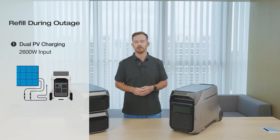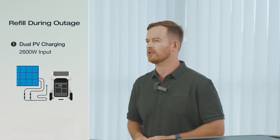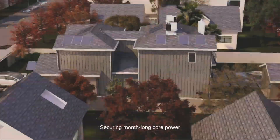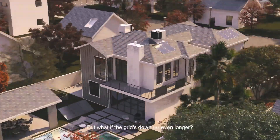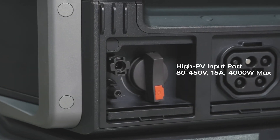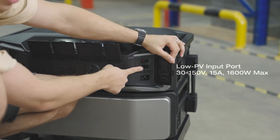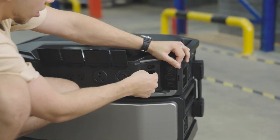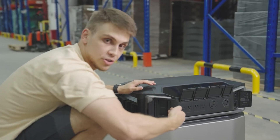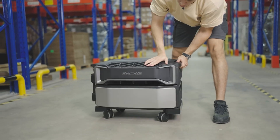Since these are both solar generators, let's compare solar input. The Delta Pro 3 can connect a total of 2,600 watts of solar by combining up to 600 watts of high voltage and 1,000 watts of low voltage, while the Delta Pro Ultra can connect a massive 5,600-watt solar array combining 4,000 watts of high voltage and 1,600 watts of low voltage. Comparing by price and solar capability, the Delta Pro Ultra wins on solar wattage per dollar.